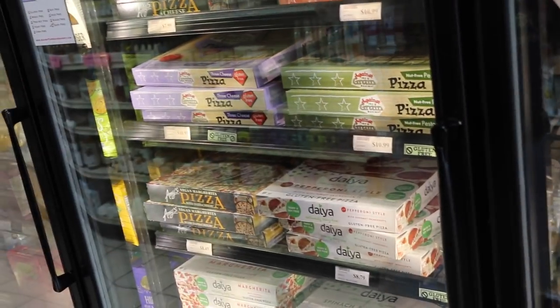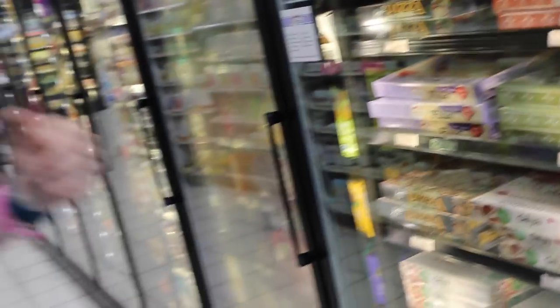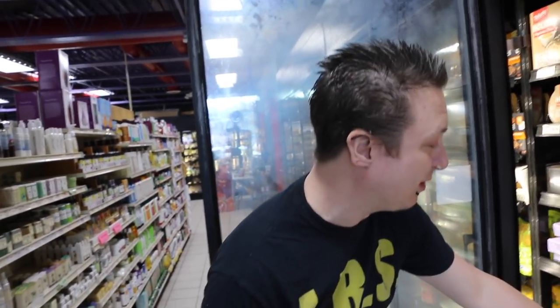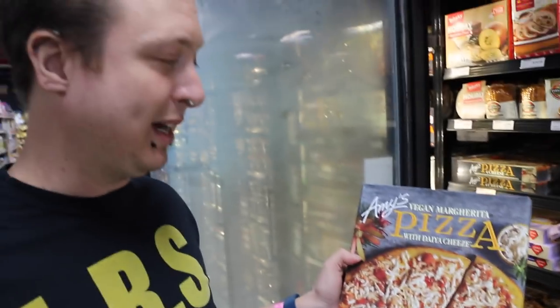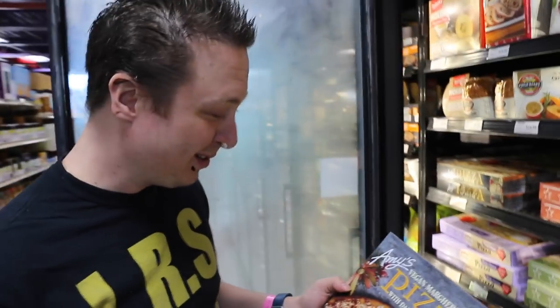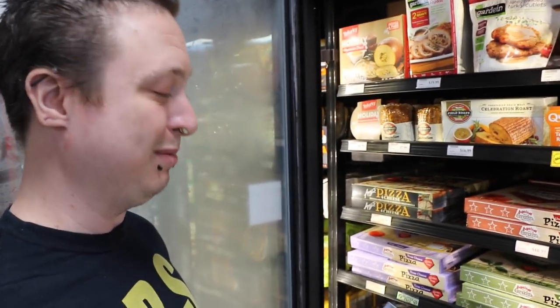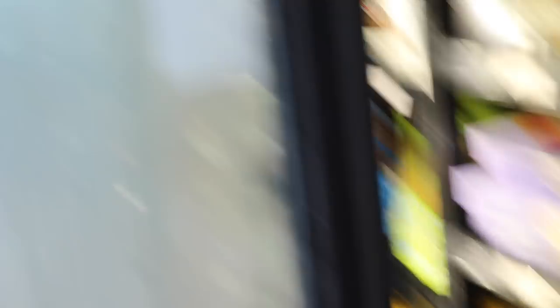I see all the Daiya pizzas, but you also have one that everybody's been talking about — this vegan margarita pizza by Amy's is delicious. It has Daiya cheese right on it, and it's not gluten-free, so sorry for you gluten-free people — but the crust is thick and it's awesome. I definitely would try that; that's my favorite pizza. I usually have one every week. $8.50 and well worth it.